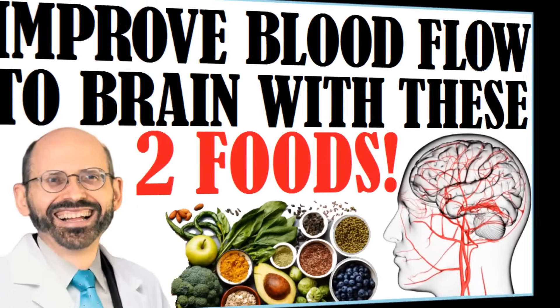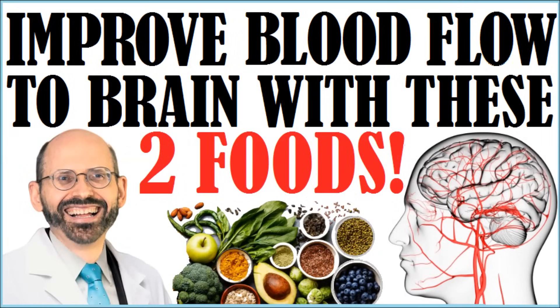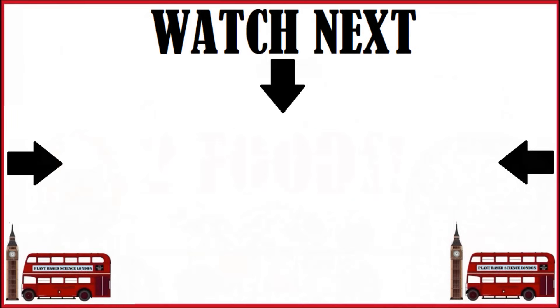Next, we'll look at two other foods that improve blood flow to the brain, and we'll discuss why this is so important for brain health. To view that video, you can click the middle of the screen now.